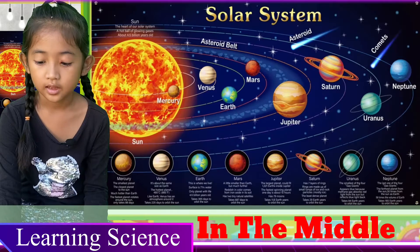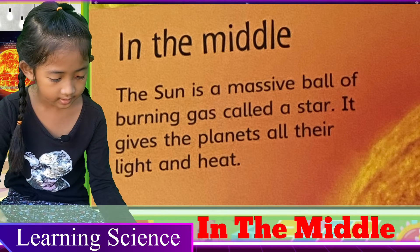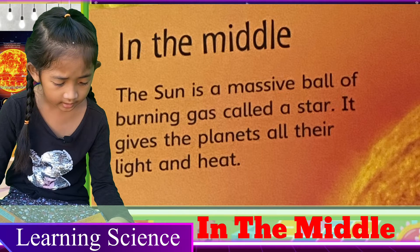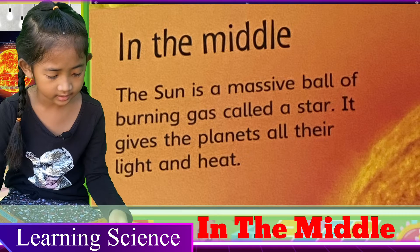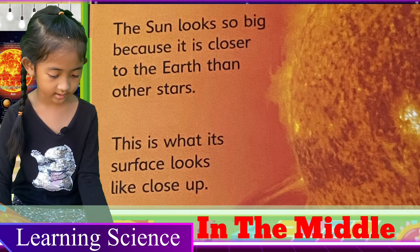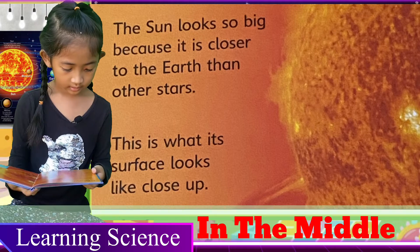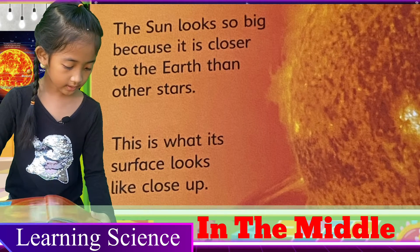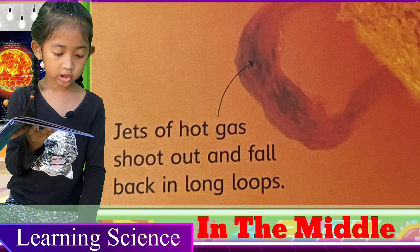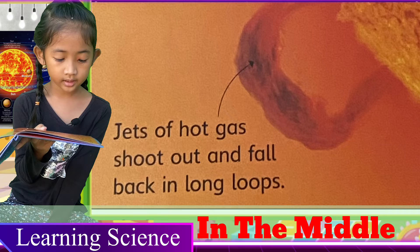Its light is so strong it could damage your eyes. Let's read one more time: In the Middle — the sun is a massive ball of burning gas called a star. It gives the planets all their light and heat. The sun looks so big because it is closer to the earth than other stars. This is what its surface looks like close up. Jets of hot gas shoot out and fall back in long loops.